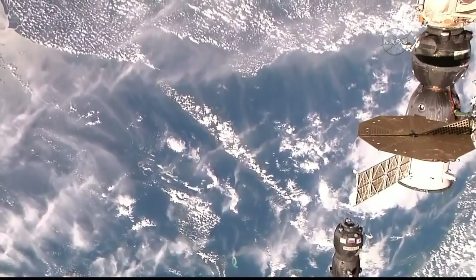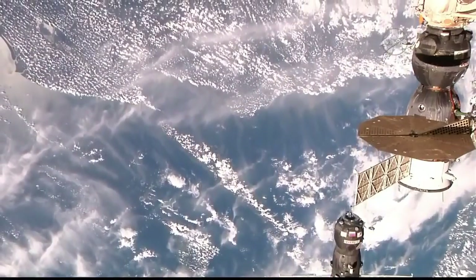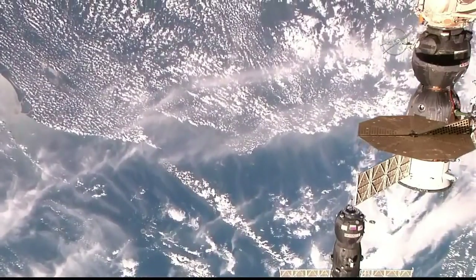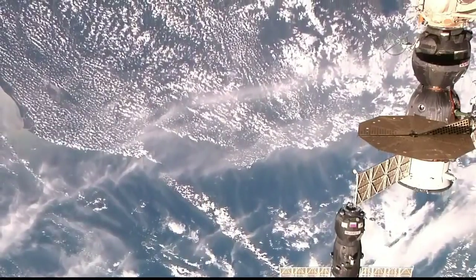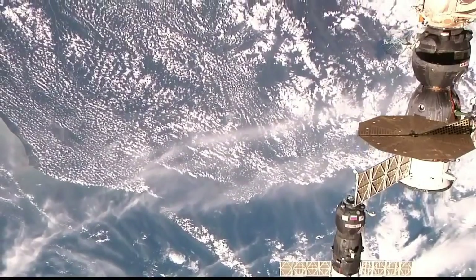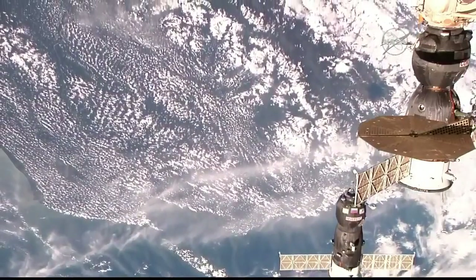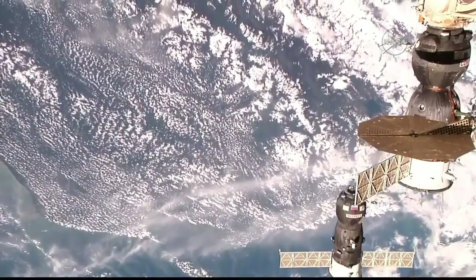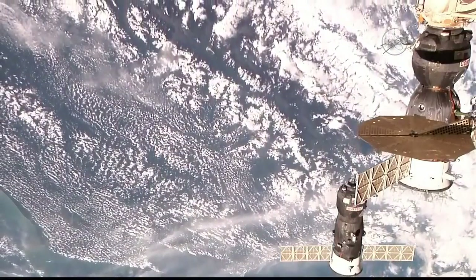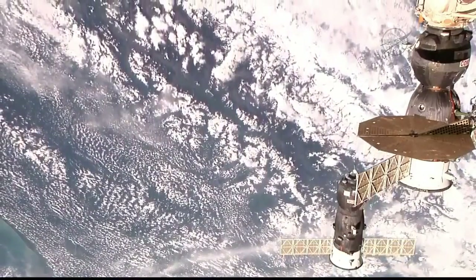This is a view from the high-definition external viewer camera showing the Progress closing in for its link-up to the Pirs docking compartment — just 24 meters separating Progress from its destination. The Progress and the International Space Station are now crossing the west coast of New Guinea, about to move across the northeastern coast of Australia. Flight controllers remind crew: please do not disable operational mode after changing AGC mode, and the crew acknowledges.